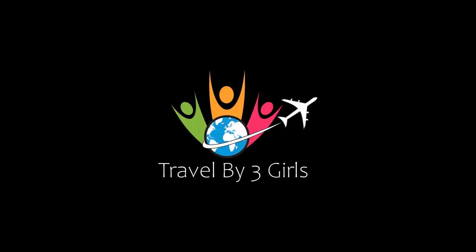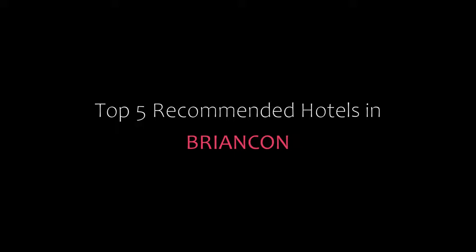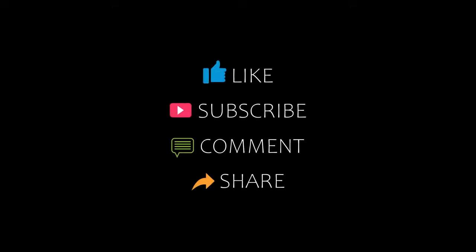Dear friends, welcome back to our channel and now you are watching a new video of Topic Amandu Hotels. Please subscribe to my channel and don't forget to like, share and comment. Let's start the video.